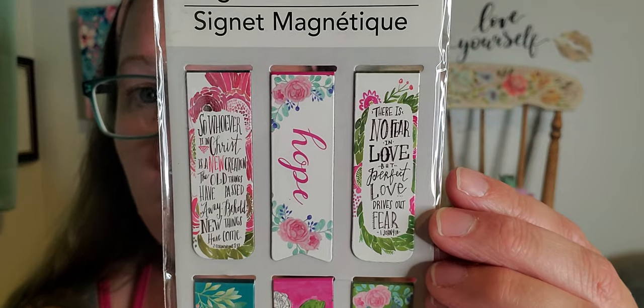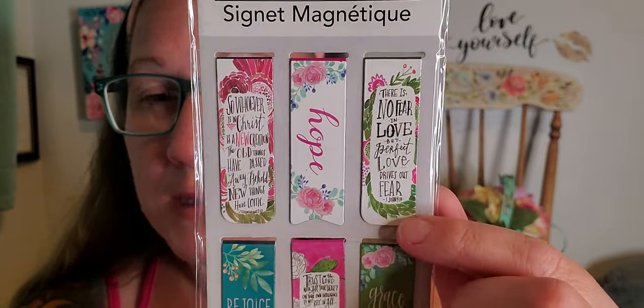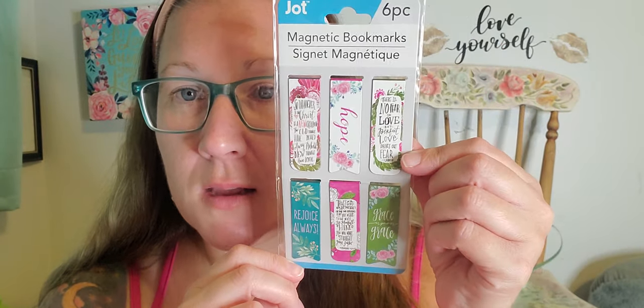I did find some more of these magnetic bookmarks. Everybody that I have given these to absolutely loves them. I love that they come six to a package — it's really great to separate them with a book from the Dollar Tree to gift away in a cute little gift bag with tissue paper to everybody I know that loves to read. These are some brand new ones that I thought were really beautifully put together with the flowers and the sayings inside. It says 'Whoever is in Christ is a new creation, the old things have passed away, behold new things have come,' 'Hope,' and 'Rejoice always.' They're the magnetic ones — really special.